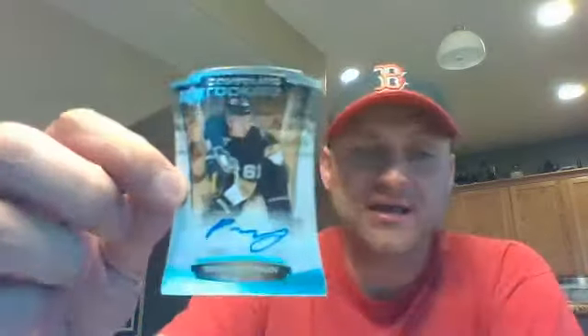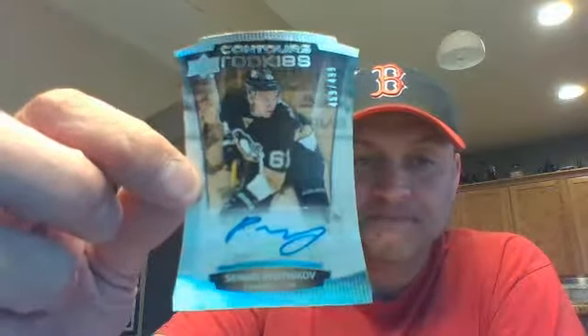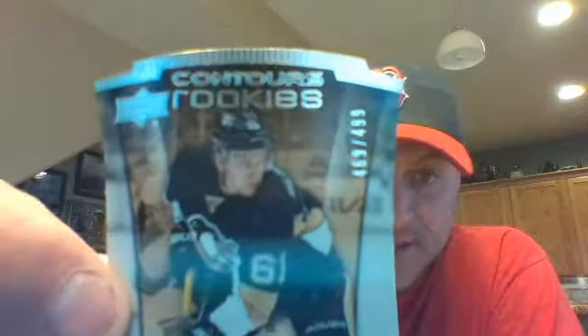Our last pack of Contours. Decoy in this pack. I got a Contours blue from Minnesota — Zach Parise, 137 of 499. And then I've got a Contours rookies for the Penguins — Sergei Plotnikov, 469 out of 499. Let's see that number, maybe.